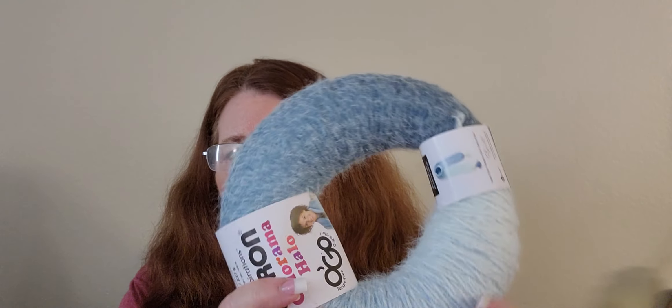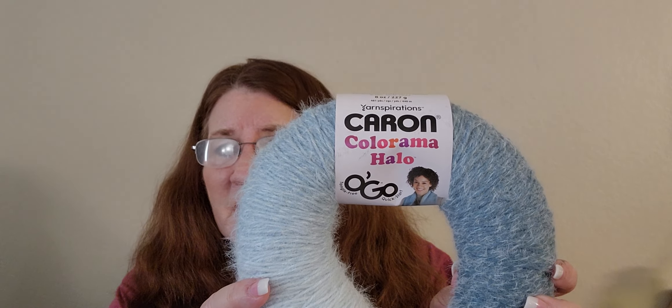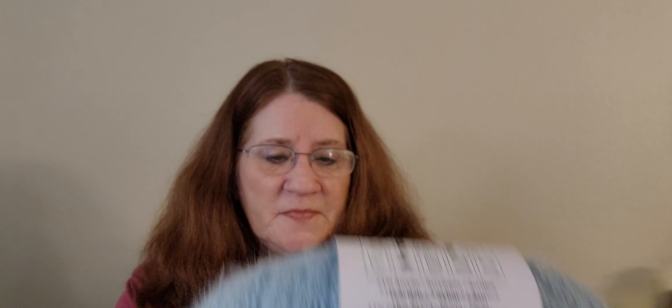I was really excited to go into town yesterday, visit Joann's, and see it for myself — and to feel it too. One of the colors I was able to get is this beautiful blue. Look at that — there it is, the Caron Colorama Halo. This color is called Blue Storm Frost. Look at that!